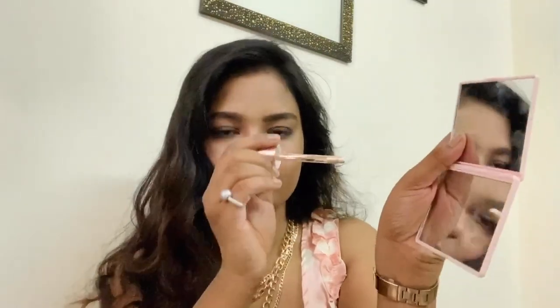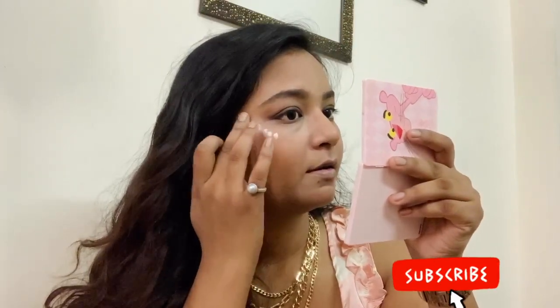Now it's time for highlighter. I am using the Swiss Beauty liquid highlighter — this is the first time I have used a liquid highlighter. Take a small drop and use your fingers. This gives a very natural shine and it looks good.